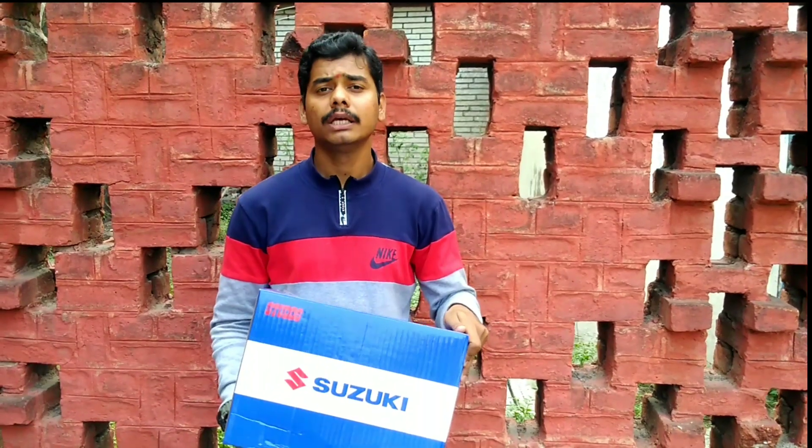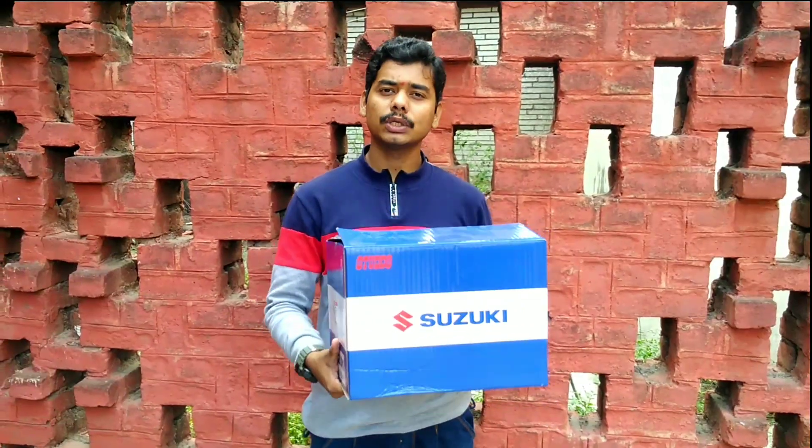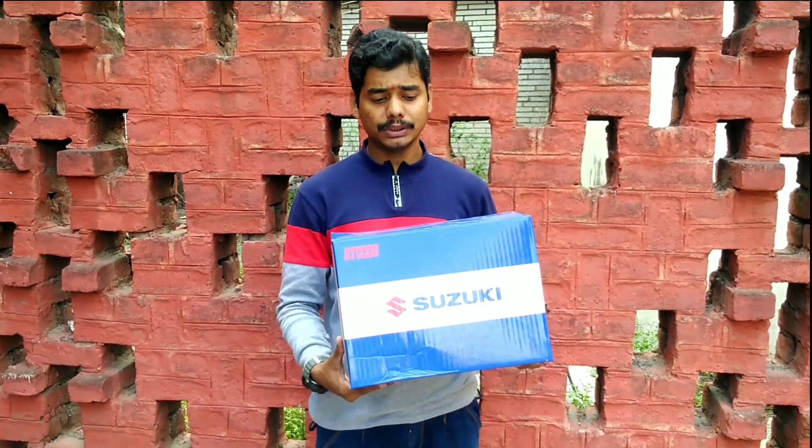I want to tell you that it's a Studs helmet — a basic daily use helmet. KG&Suzuki gave me this helmet. KG&Suzuki's link is below in the description box.